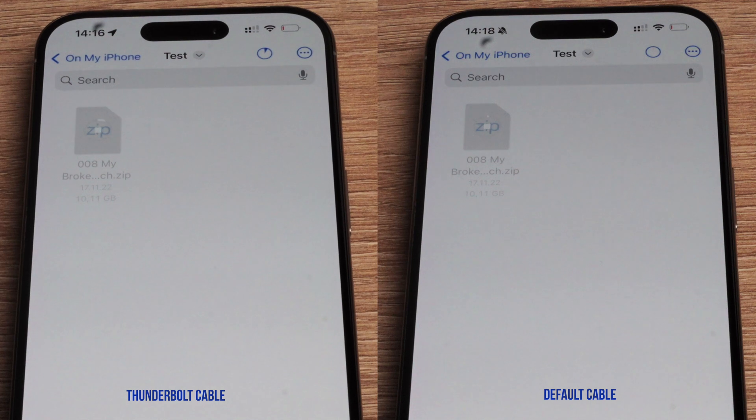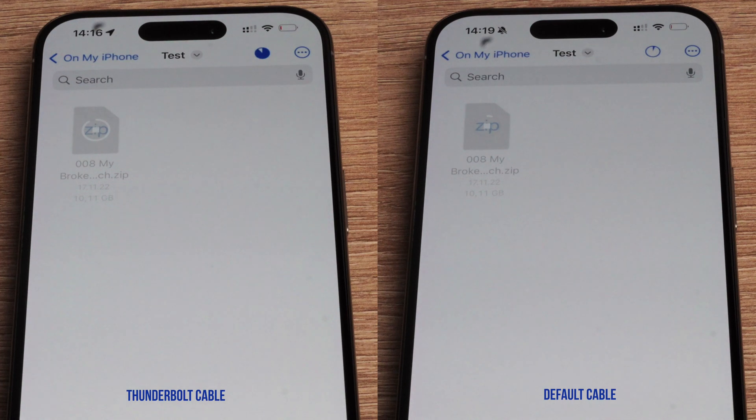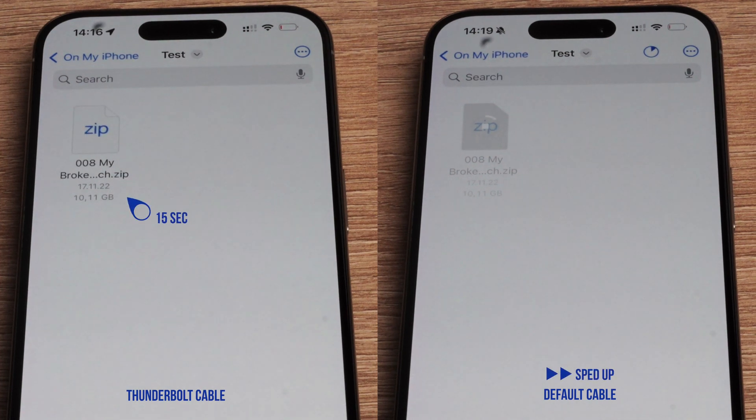Talking about speed, I'm transferring a 10-gigabyte file to demonstrate the difference. Using the Thunderbolt cable, this file zips across in just 15 seconds. So while USB-C is a step in the right direction, it feels like we are only halfway there. The inclusion of a faster cable could really be a nice touch — it's something to take into consideration, especially for those who frequently move large files.